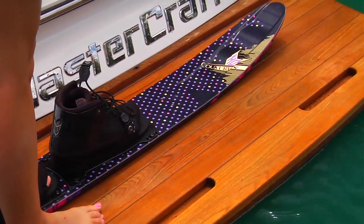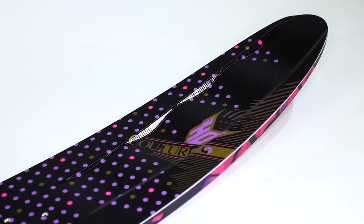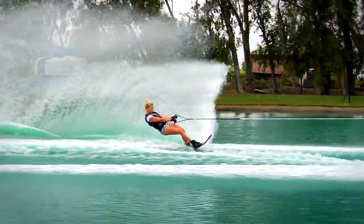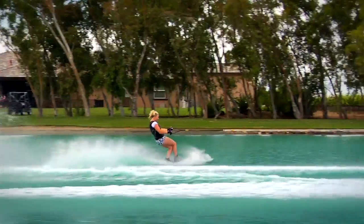The second ski I'm going to introduce is the Couture. It comes in a 65, it's out of the Coefficient X mold and it's actually laid up a little bit softer, so it's more forgiving for the ladies out there. But it's also a very high-end ski. Our Couture ski has a step concave bottom, so it actually maintains the speed off the second wave. It also has the smaller bevels that make the ski turn, it finishes the turns, it holds its edge.